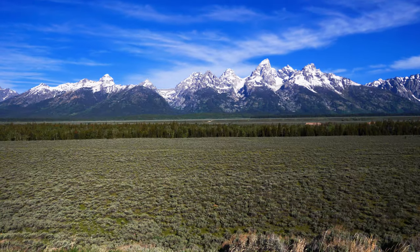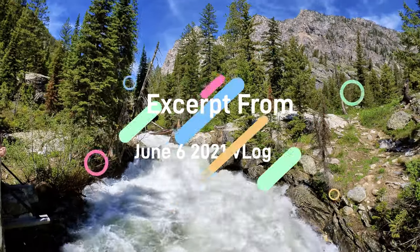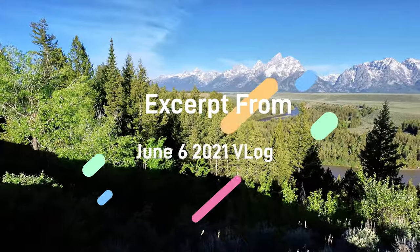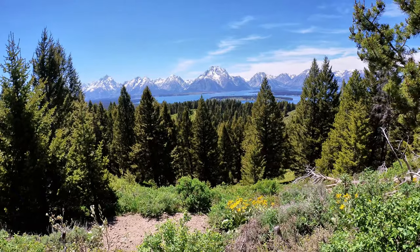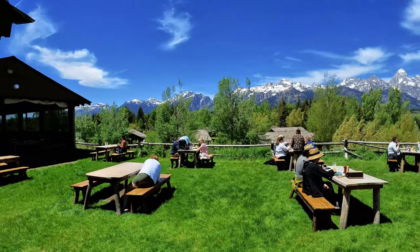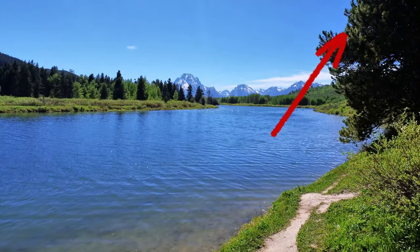This is an excerpt from our June 6, 2021 daily vlog where we visited several locations at Grand Teton National Park. If you want to see great pictures and hear more than 50 tips on visiting Grand Teton National Park, watch the complete June 6 vlog. The link is in the upper right corner.